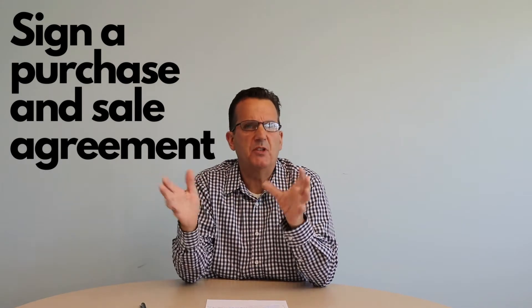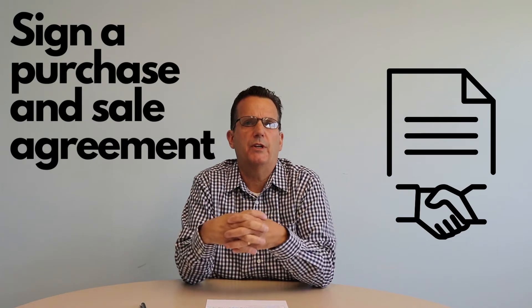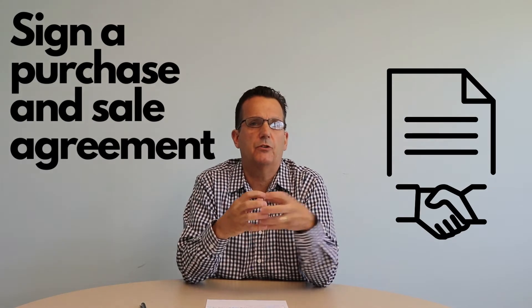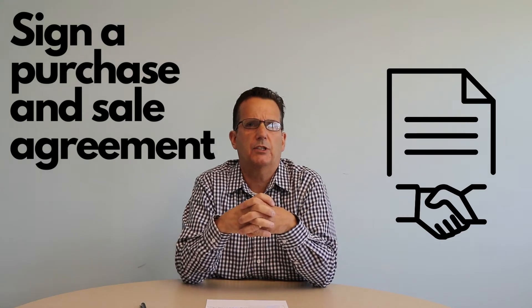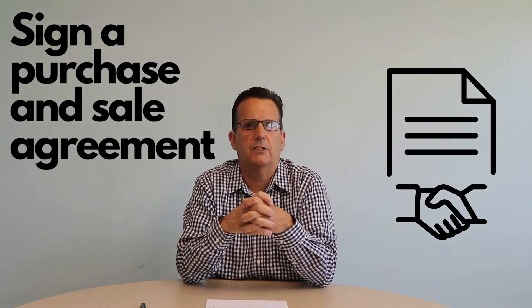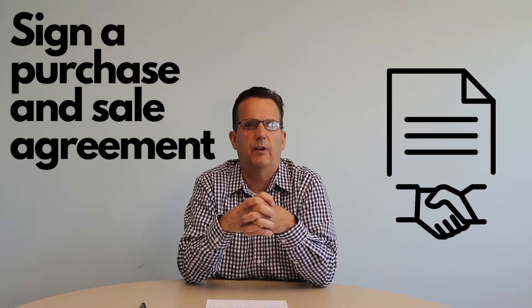Once the inspection process has been negotiated and we've come to an agreement we're all happy with, it's time to sign a purchase and sales agreement. From the time of the initial offer we're up maybe two weeks at this point, and the purchase and sale is just really tightening up the language of the contract. This is when we generally get the attorneys involved and let your attorney negotiate with the buyer's attorney on the language of the purchase and sale — we'll be discussing that along with you as we all work together to get a contract that's favorable for you.